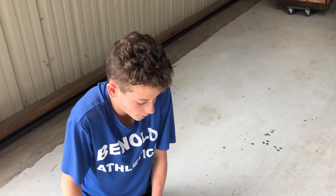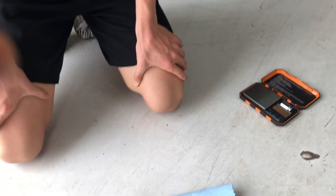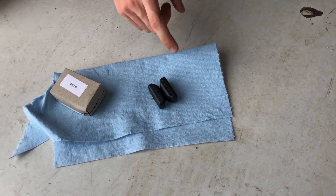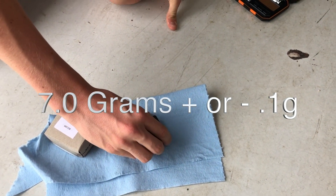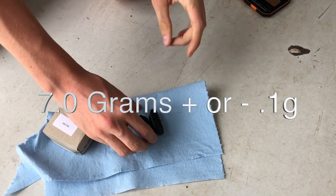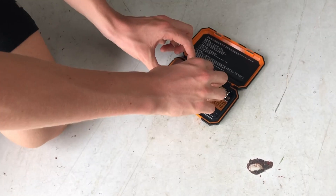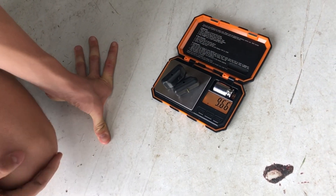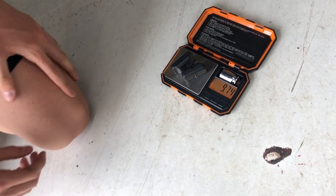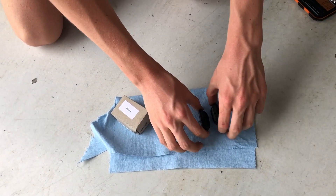Alright, so we took the carburetor floats out because we smelled a gas smell and we're trying to figure out what caused it. Rotax says these carburetor floats together can't weigh more than 7.1 grams. Let's see how much they weigh — they weigh 9.75 grams. That's over two and a half grams heavier than they're supposed to be, so that's way over the limit. That's probably why we had that fuel smell and the engine was not working.